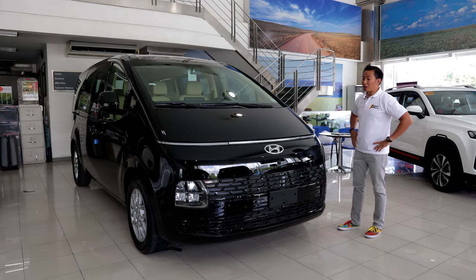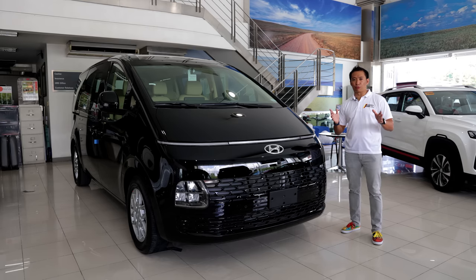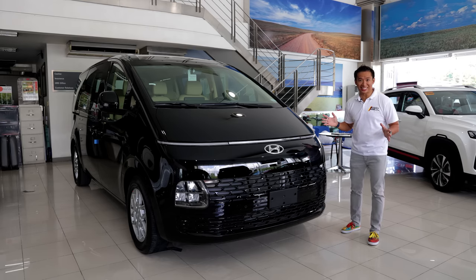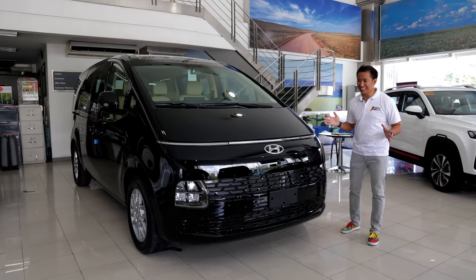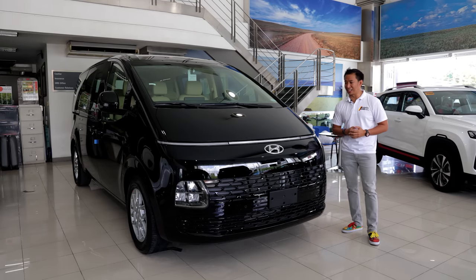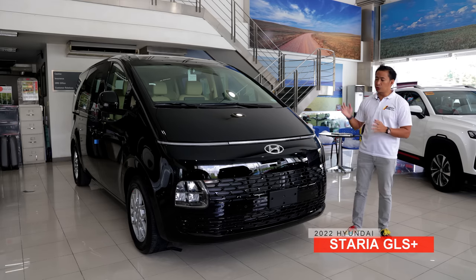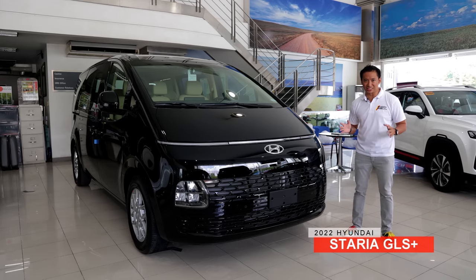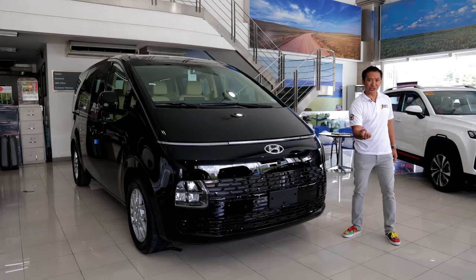It really looks like Robocop's head — you know the 2014 remake of Robocop where they painted him black? Yeah, exactly. It's really, really cool, guys. Anyway, friends, meet the 2022 Hyundai Staria GLS Plus, and in this video we get to check it out. Let's do this.